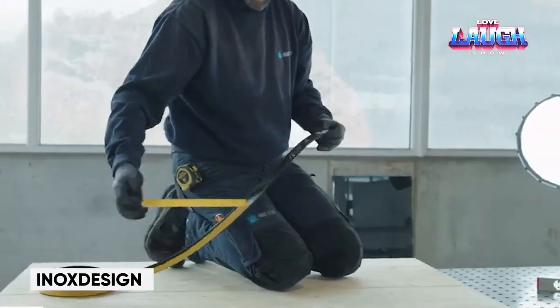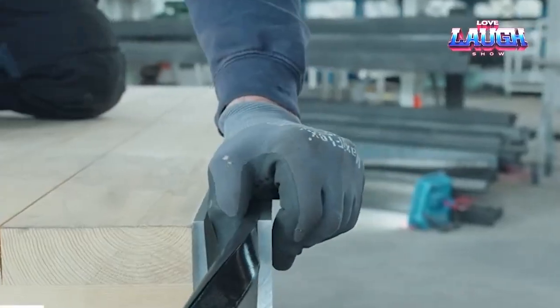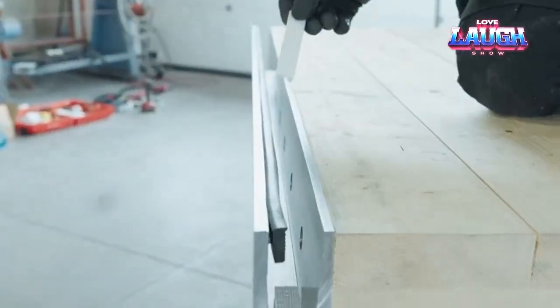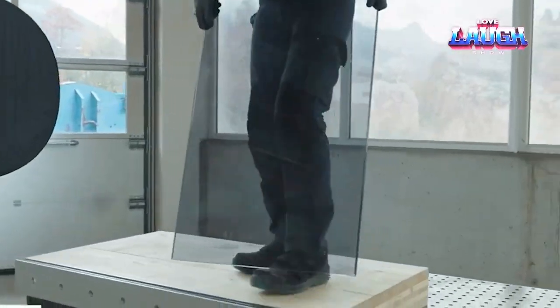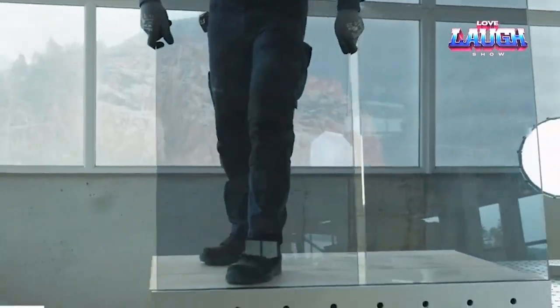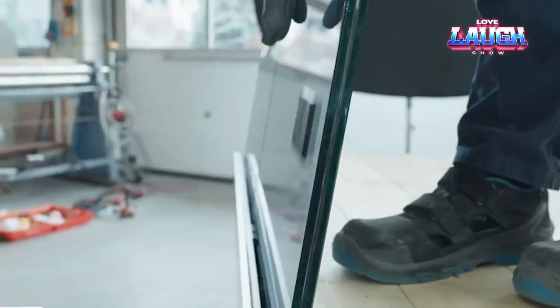Innox Design — bid farewell to clunky walls and welcome open spaces with their groundbreaking glass railings. Envision contemporary elegance inside and outside your home, offering unobstructed views. These railings feature dual layers of tempered glass, separated by a resilient film akin to car windshields, ensuring unmatched strength and safety.